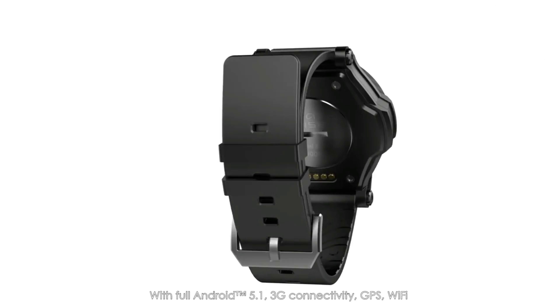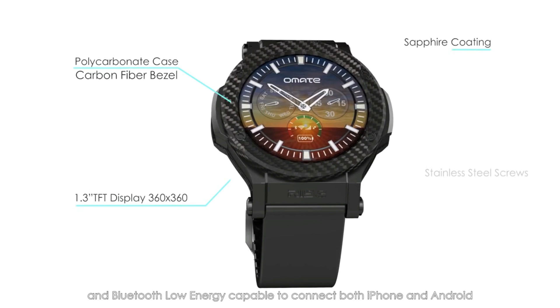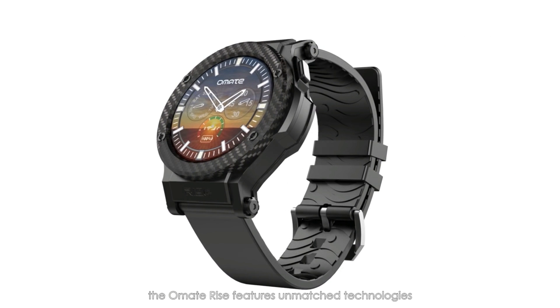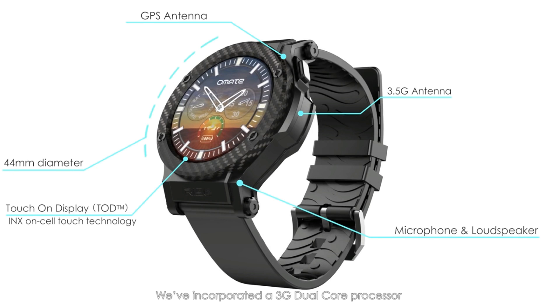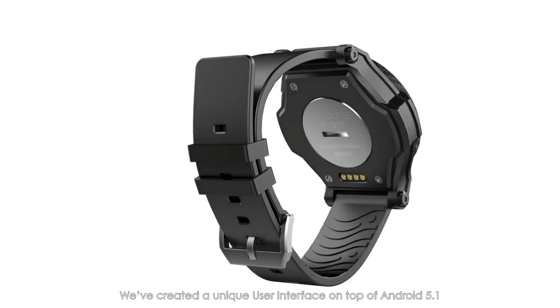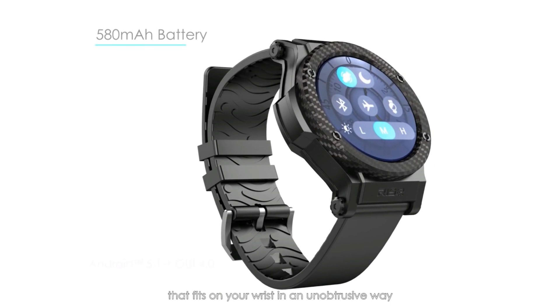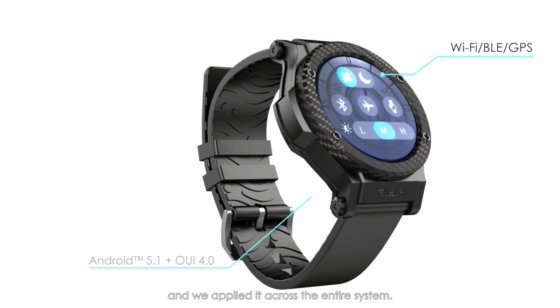With full Android 5.1, 3G connectivity, GPS, Wi-Fi, and Bluetooth low energy capable to connect both iPhone and Android, the Home8 Rise features unmatched technologies while maintaining a beautiful design. We've incorporated a 3G dual-core processor so your favorite apps will run effortlessly. We've created a unique user interface on top of Android 5.1 that fits on your wrist in an unobtrusive way, and we applied it across the entire system.